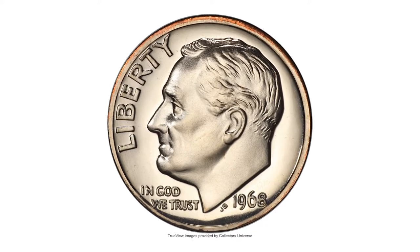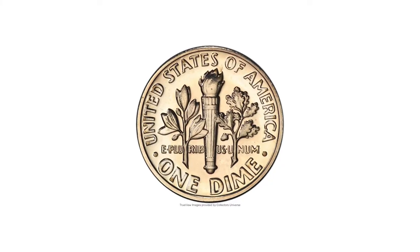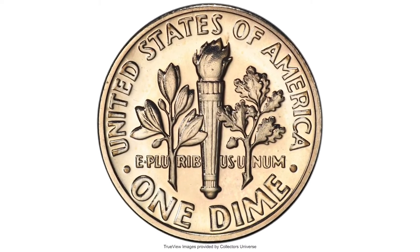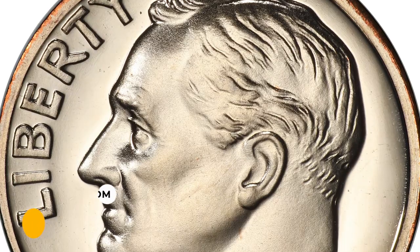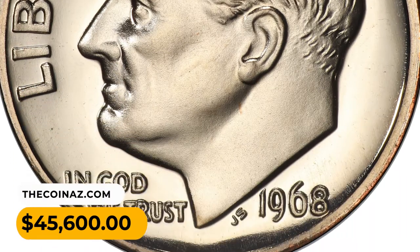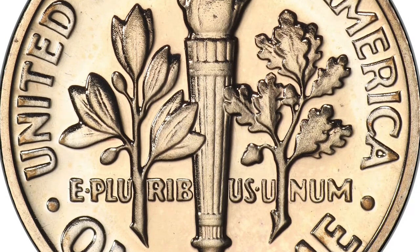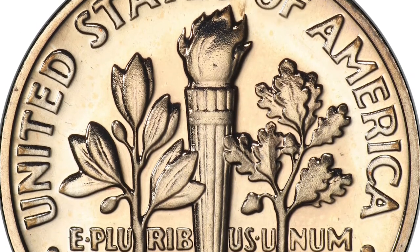A small number — perhaps 2,000 pieces — were struck from dies that had not been appropriately punched with the S mint mark. The present example displays a band of golden orange color at the upper obverse, while the surfaces are otherwise brilliant. It was sold for $45,600 at Heritage Auctions. Thanks for watching — please make sure to hit the subscribe and like buttons before you jump to another video.